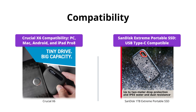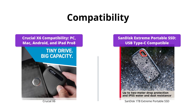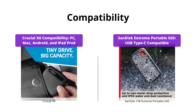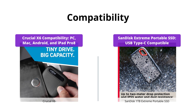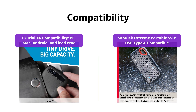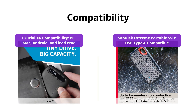Both drives are compatible with a range of devices, including PC, Mac, and Android. The Crucial X6 is also compatible with iPad Pro, but you need a USB adapter available separately for PS4, Xbox One, and USB-A computers. The SanDisk Extreme Portable SSD, on the other hand, is compatible with a range of USB Type-C smartphones, making it convenient to back up mobile content. If compatibility is a concern, then SanDisk Extreme Portable SSD offers more options.